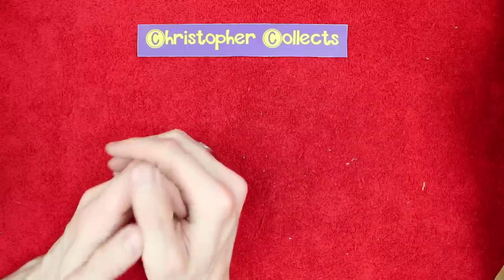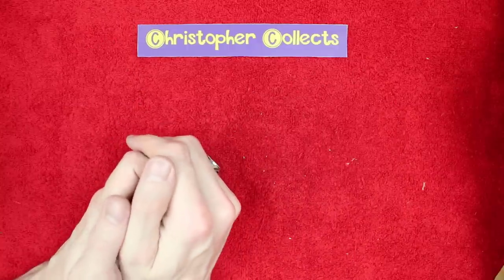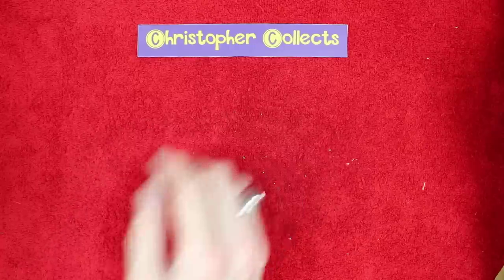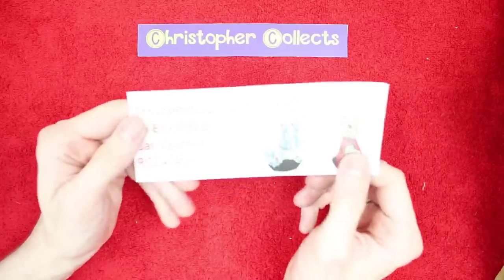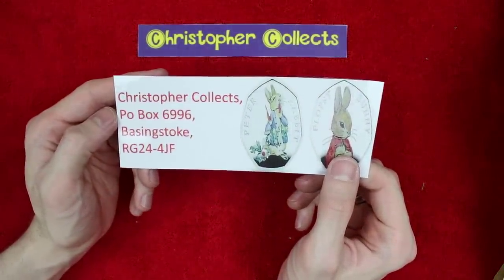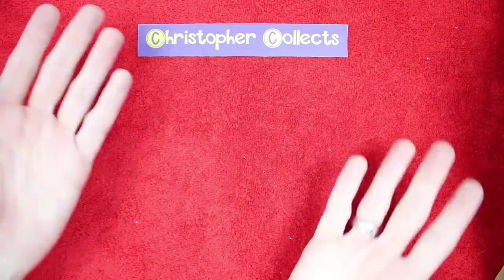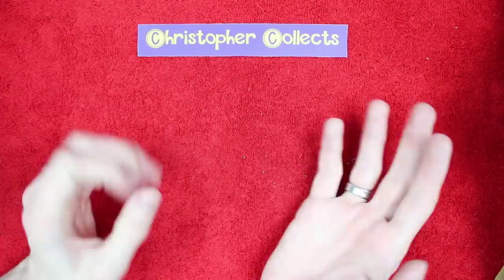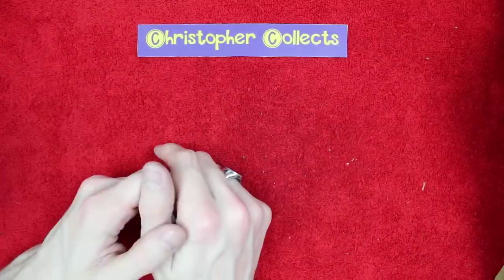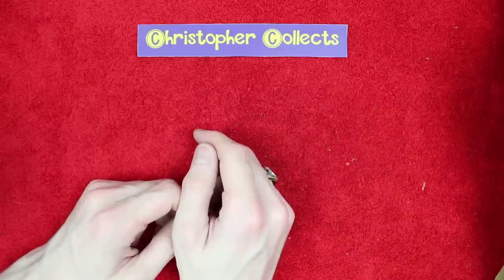I think this is going to be the last one and then we're all up to date. So apologies if you sent something in recently — there's a bit of a backlog that I'm working through. But thank you for your patience and thank you for writing into the PO Box. For those of you that want to write in, the address is: Christopher Collect, PO Box 6996, Basingstoke, RG24 4JF. Feel free to plug your website, social media, or YouTube channel. And if you enclose an envelope with a stamp and your address, I'll be sure to reply.